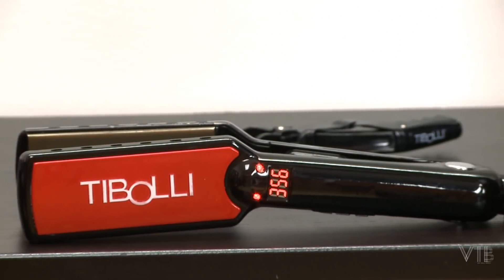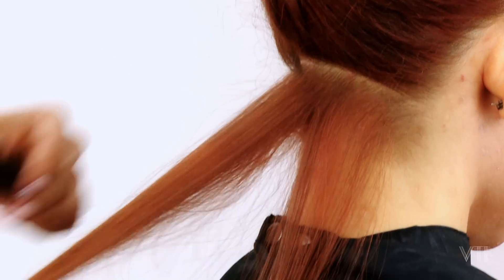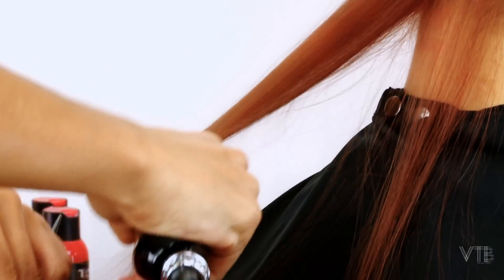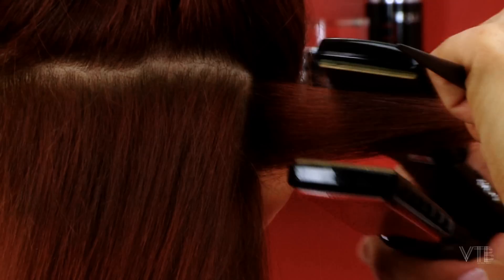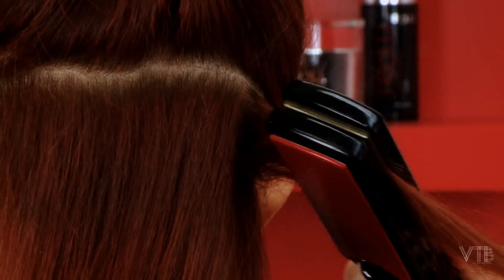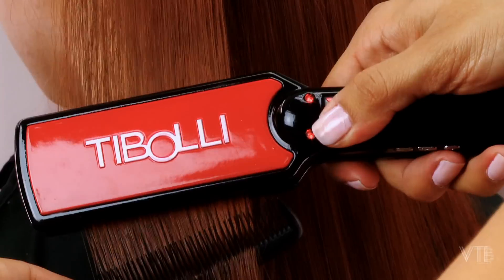The final step of this service is flat ironing. Section the hair into three clean, tight sections and take a quarter inch section at the nape line and work your way up. It is very important that you have a titanium 450-degree iron. Take a quarter inch section, tap the root a good three to four times, and move down the hair slowly. We recommend a good four passes. Continue to flat iron until you see smooth, silky, shiny hair.